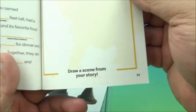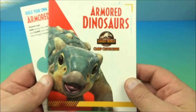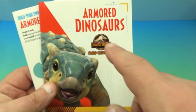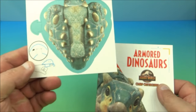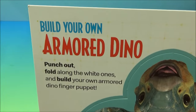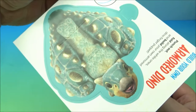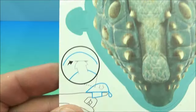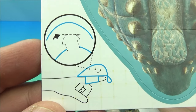Here's number two — 'Armored Dinosaurs.' The first one was horned dinosaurs, this one's armored dinosaurs. It comes with a little finger puppet — 'build your own armored dino.' It's like a little turtle-shaped dinosaur that goes on your finger.